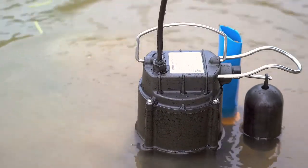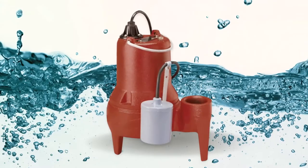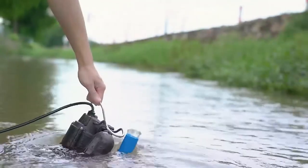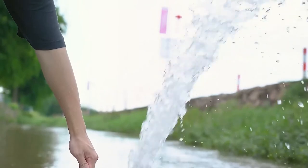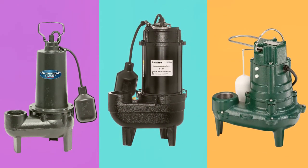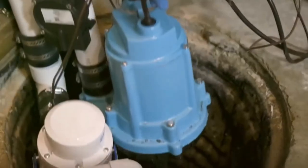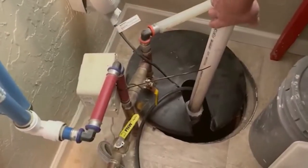The failure of a sewage pump can have horrific consequences, as anyone who has experienced this problem knows all too well. As a result, finding the most efficient sewage pump is paramount. Because of the wide variety of sewage effluent pumps available from manufacturers like Superior Pump, Rainbow Sewage Pump, Zoller, and many more, choosing the right one can be challenging. To avoid a stressful situation when it comes time to replace your sewage pump, you should arm yourself with as much information as possible.